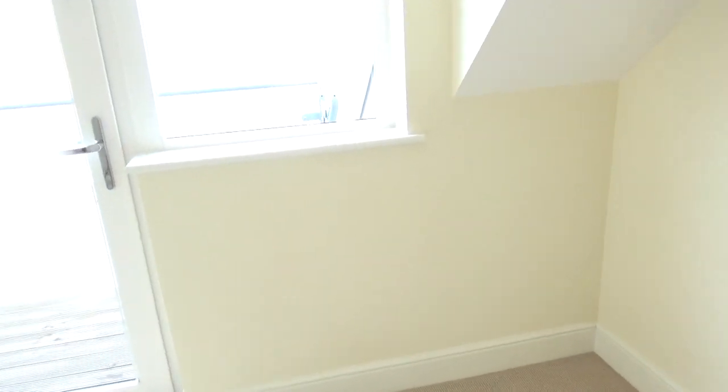I remember I put my desk against this wall when I was using it as an office, so I could look out over the view, which is actually really pretty — even though the windows are misted up so you can't see at the moment, but I will show you that later. So yeah, this is the second bedroom.